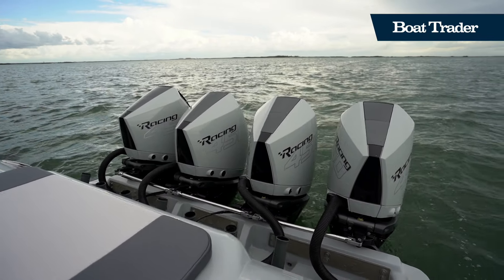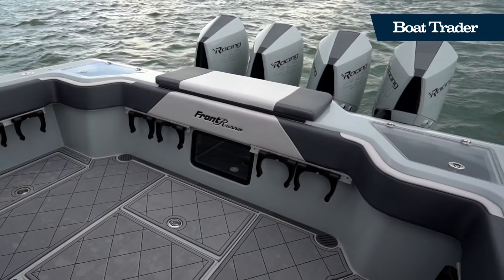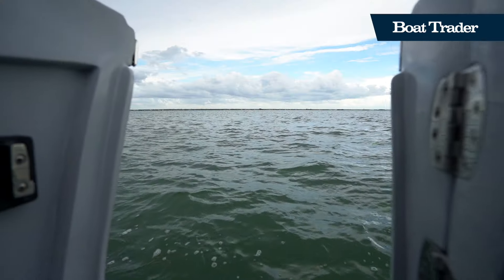Thanks to quad 450 horsepower Mercury racing engines, this Frontrunner has all the power you could ever need to get to your fishing spot. In fact, this boat will run in the low 80s on a full tank of fuel.